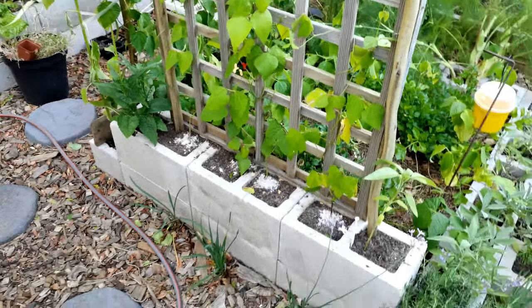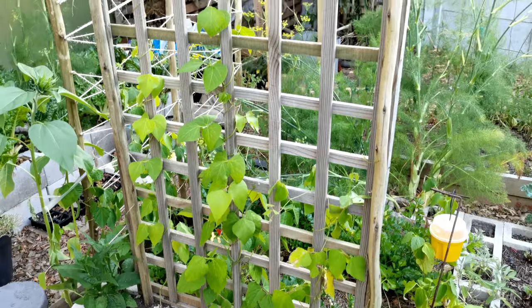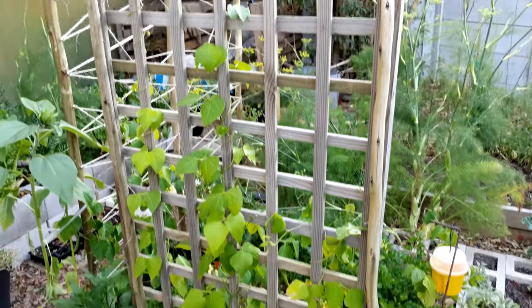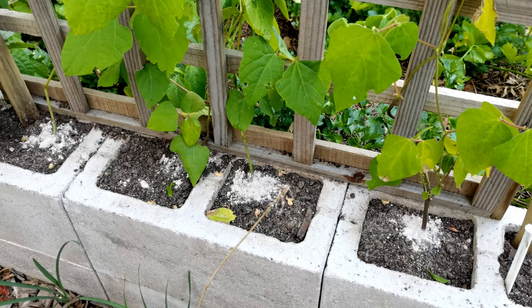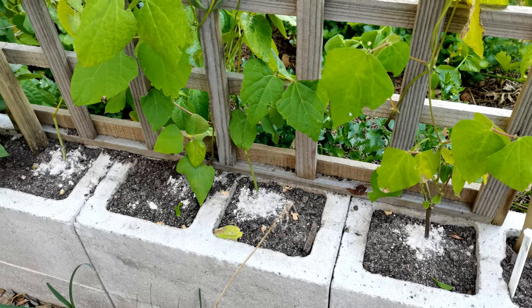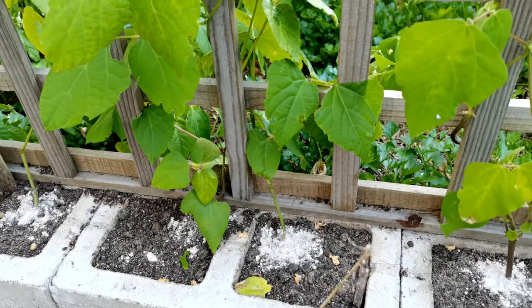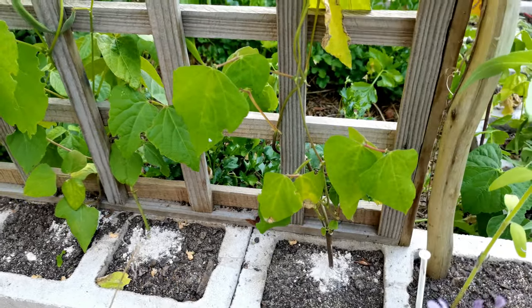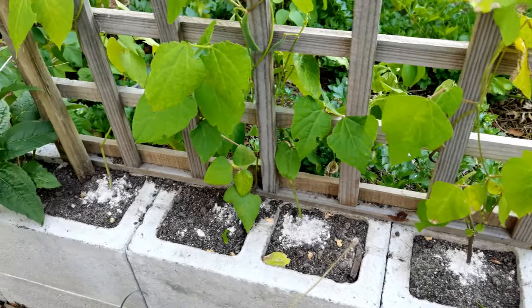The same applies on the other side, where we've got more of the Austrian kefir bonen going up. We've struggled really badly with the snout-nosed weevil, so you'll see at the base we've got diatomaceous earth at the base of every plant, and that has significantly helped reduce the damage these weevils do.